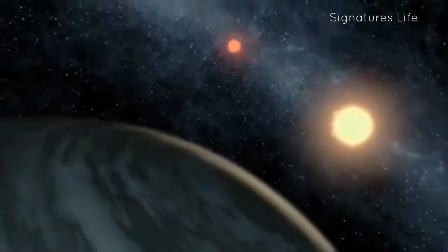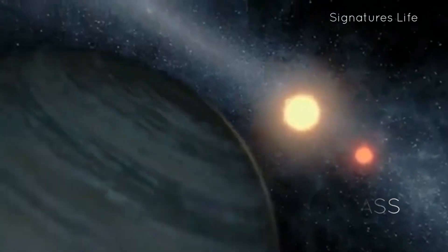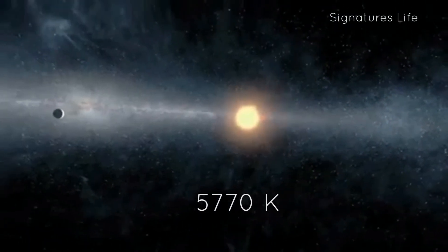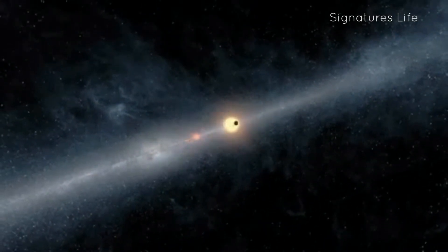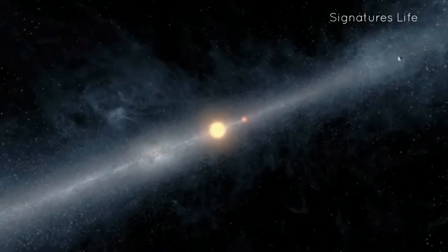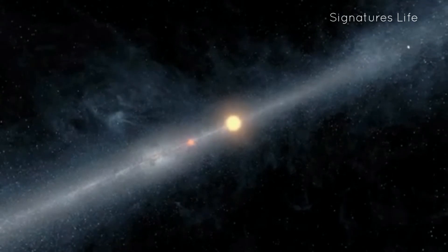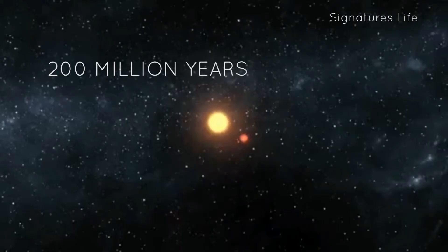The secondary star, on the other hand, has a mass of 0.975, a radius of 1.79, and a surface temperature of 5,770 Kelvin. In comparison, the Sun has a surface temperature of 5,778 Kelvin. The binary star system's age is estimated to be about 4.4 billion years old, about 200 million years younger than the Sun.